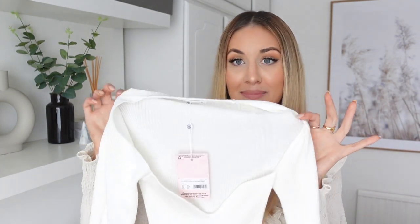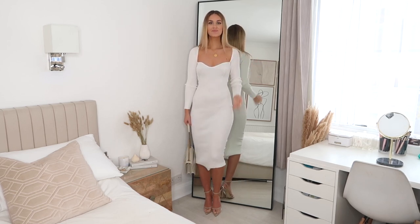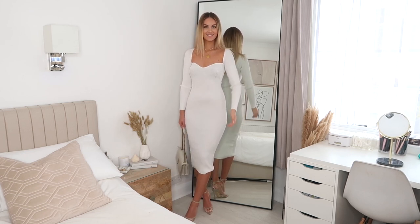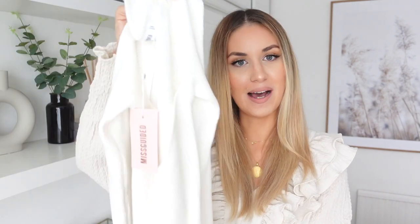Next I have a dress. This is super similar to the knitted top I showed you earlier, except it's white and in a long midi dress style. It's super comfortable and in a ribbed knitted material that's really stretchy as well. I got it in the size 6 to 8, same as the top. It's super fitted and goes down into a midi length. I absolutely love this — I love the neckline on it too. It has long sleeves so it's perfect for when it's a little bit colder out.